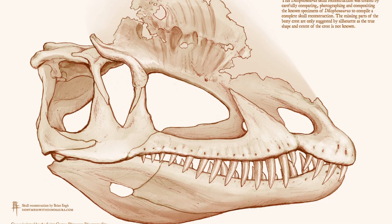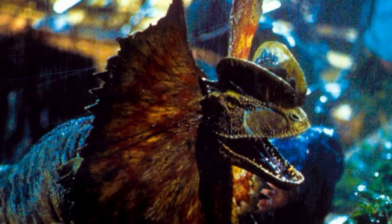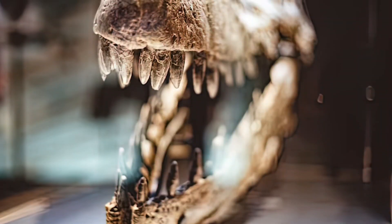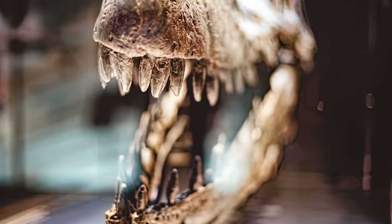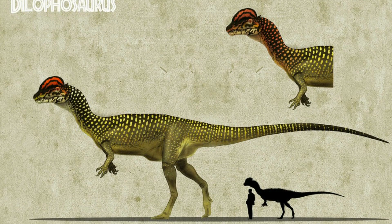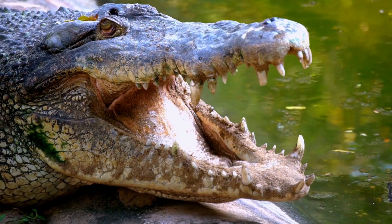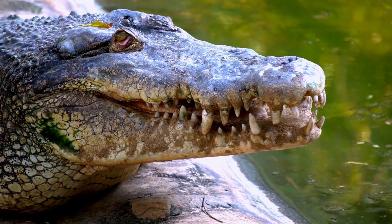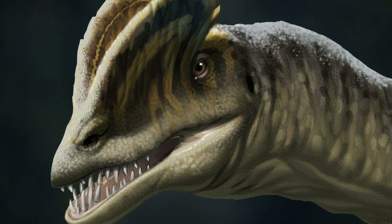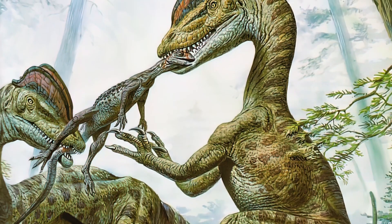A 2005 study by Francois Therrien and colleagues using beam theory found that Dilophosaurus's bite force decreased towards the back of the mandible. This suggested that the front of the jaw, with its rosette of teeth and strong symphyseal region, was used to capture and manipulate smaller prey. The mandible's design was similar to that of felids and crocodilians, animals that use the front of their jaws for powerful bites to subdue prey. The study suggested Dilophosaurus likely hunted smaller prey, wounding it with slashing bites before capturing it with the front of its jaws.